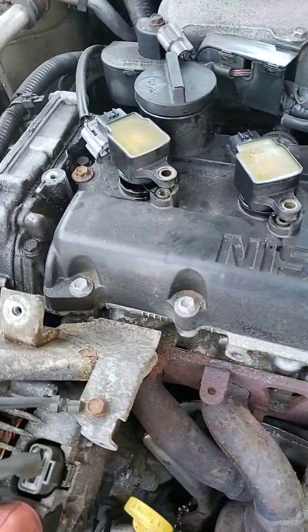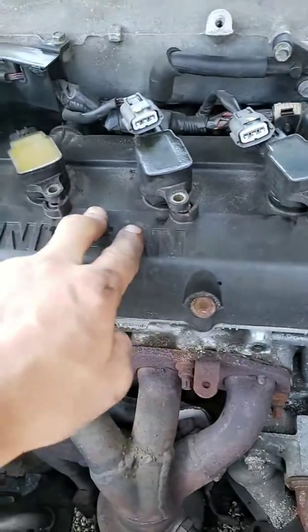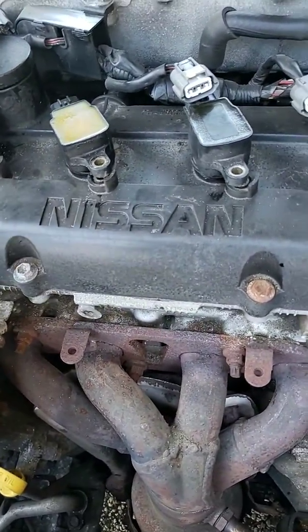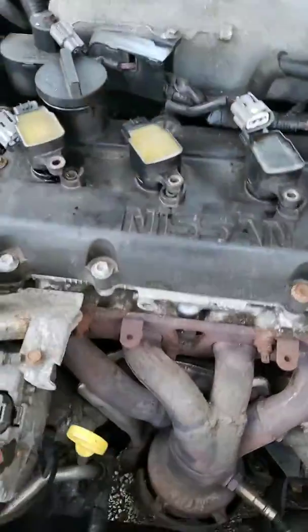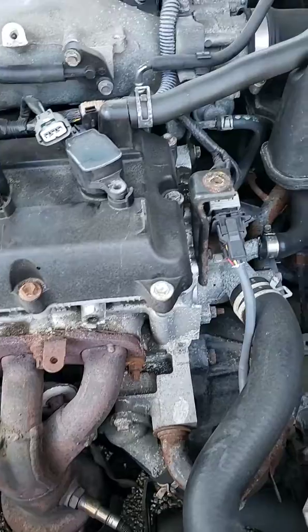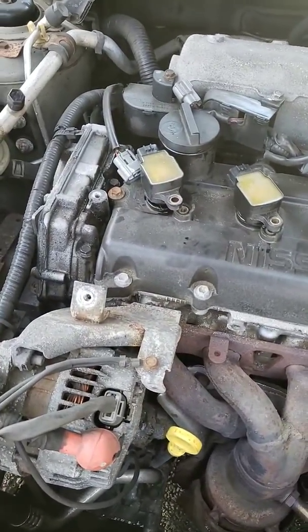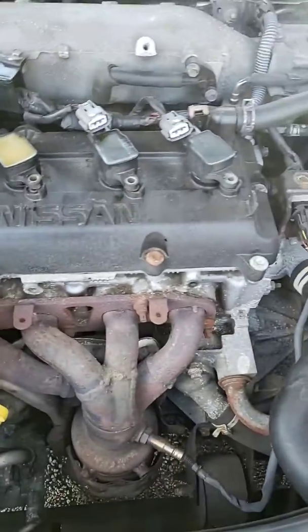I'm going to recommend to the customer: replace all four coil packs, all four spark plugs, along with removing the valve cover, cleaning it, and installing a new valve cover gasket. Hopefully this will take care of the issue — 2006 Nissan Altima 2.5, oil in the spark plug tubes causing a no start.